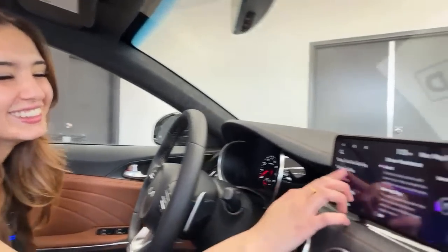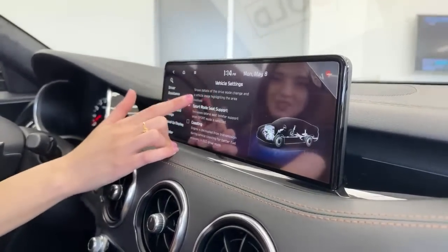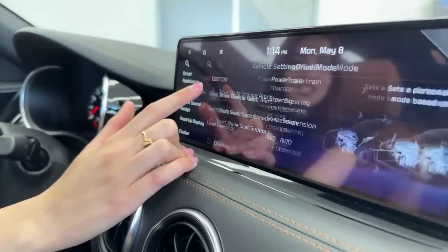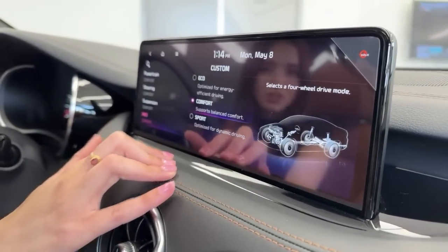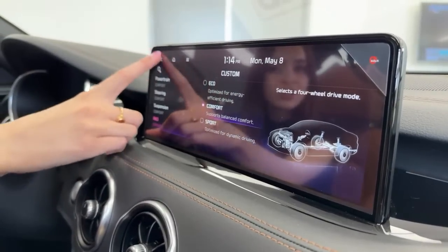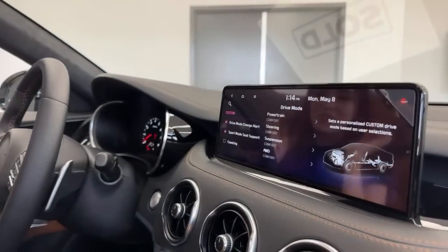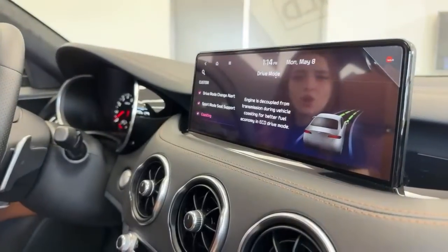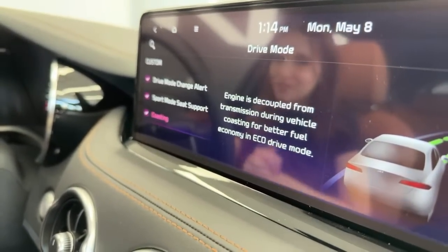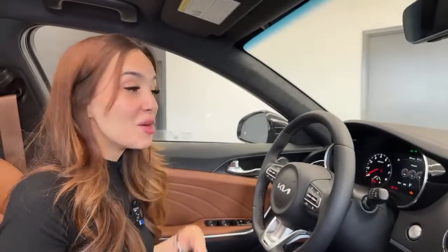Under drive mode you can go to Custom and set it exactly how you like — all-wheel drive on Comfort with everything else in Sport, or even put things in Eco mode. You can really make this vehicle completely yours. There's also a coasting guide that decouples the engine from the transmission during coasting to provide better fuel economy in Eco driving mode — common on PHEV or hybrid vehicles, nice to have here since it's not the most fuel-efficient car.